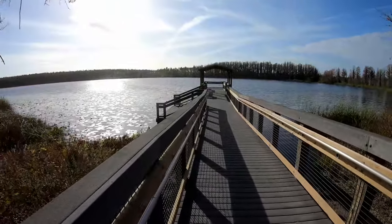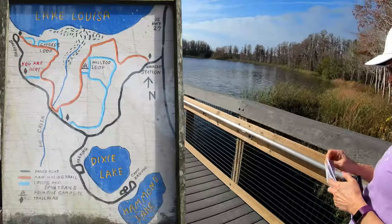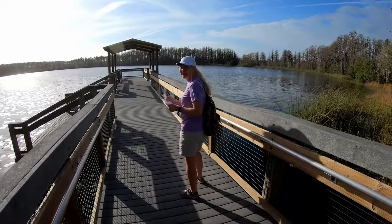We're here at Lake Louisa State Park. This is one of the little lakes. We'll look up the map and see which lake it is. Go forward a little bit, Rhonda, let everybody see — she's wearing shorts!